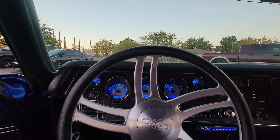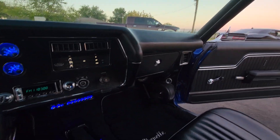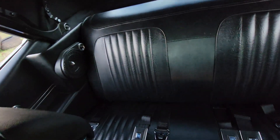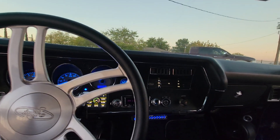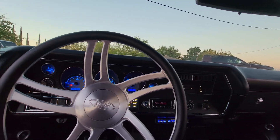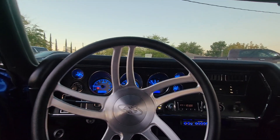Functioning cowl induction hood — this thing is nasty. Crazy sound system: 8 mids and highs, equalizer, 2 subs with a custom made box in the back. This thing screams in every way.